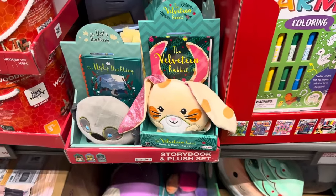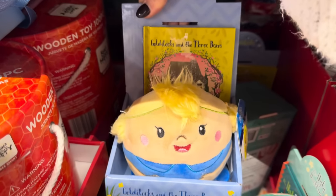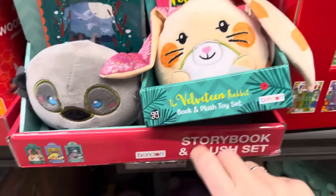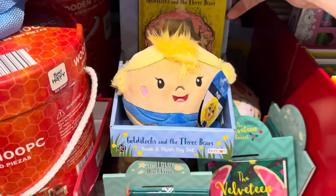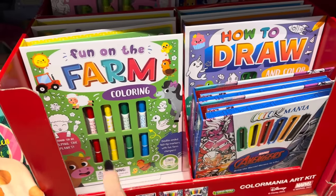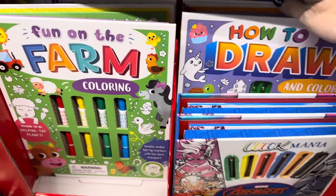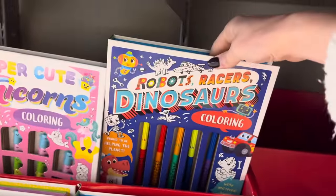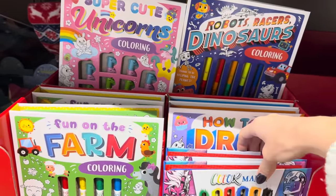We have the storybook plush set — the Velveteen Rabbit, the Ugly Duckling, and Goldilocks and the Three Bears. The Velveteen Rabbit is probably my fave. $6.99. Have any artists in your life? How about an art marker kit — Fun on the Farm, How to Draw, Drawing Mania for Avengers, Unicorns, Dinosaurs, Robots. Those are fantastic for $4.99. Felt tip stamper markers are also here for $4.99.